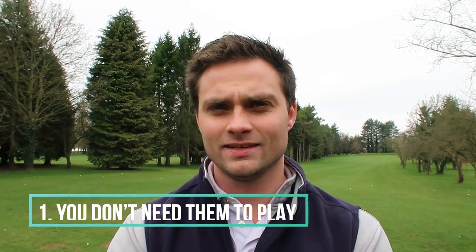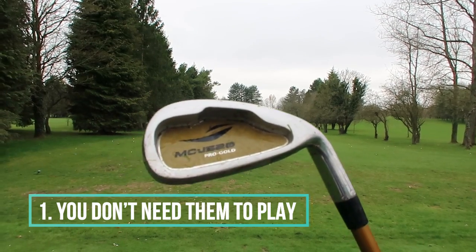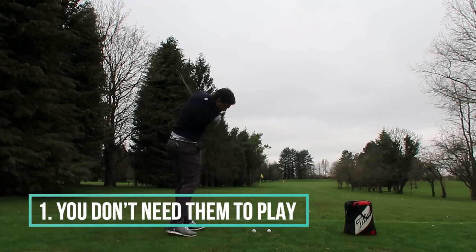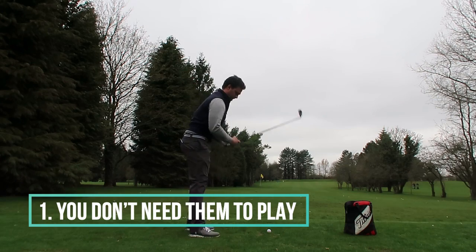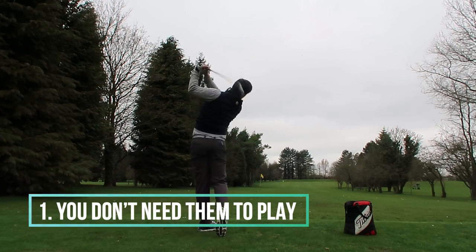Number one is probably the most important point of this video. You don't need expensive golf clubs to play the game of golf.